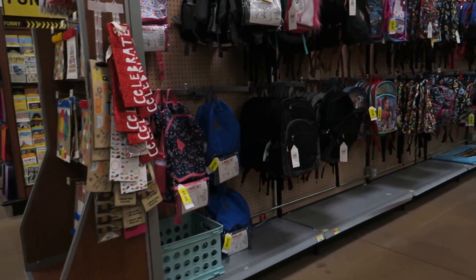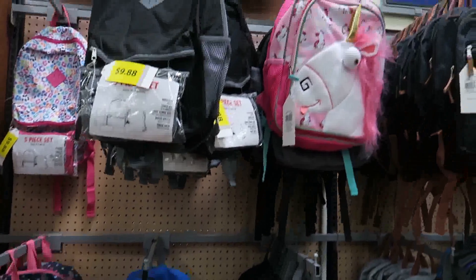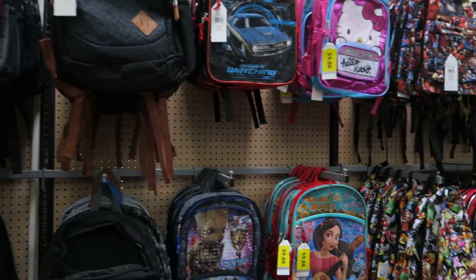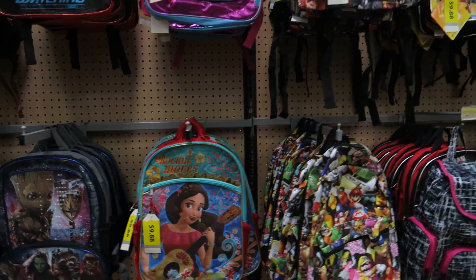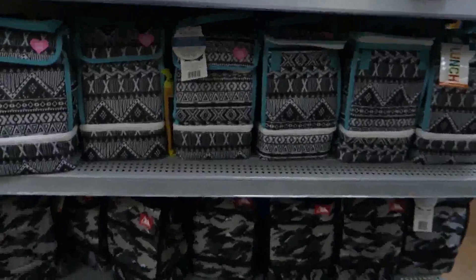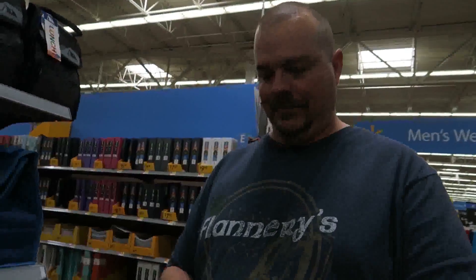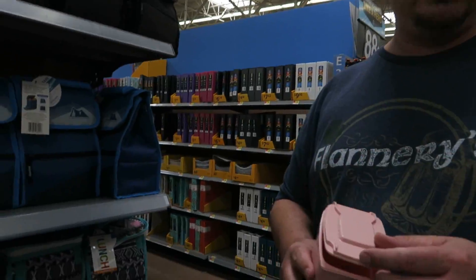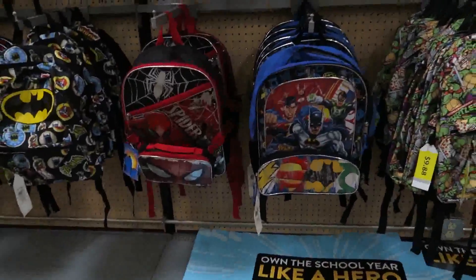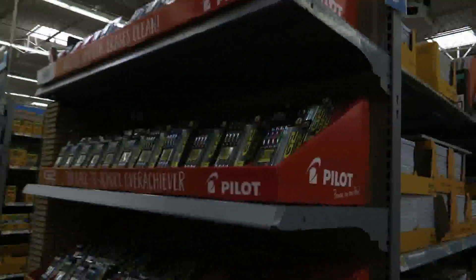They've got a lot more book bag selection here than a lot of places. Here's some more lunch bags — those are super cute. It seems like Walmart has more stuff than anybody. There's a whole aisle of binders — nobody else had that. So far from what we've seen, Walmart has more stuff.